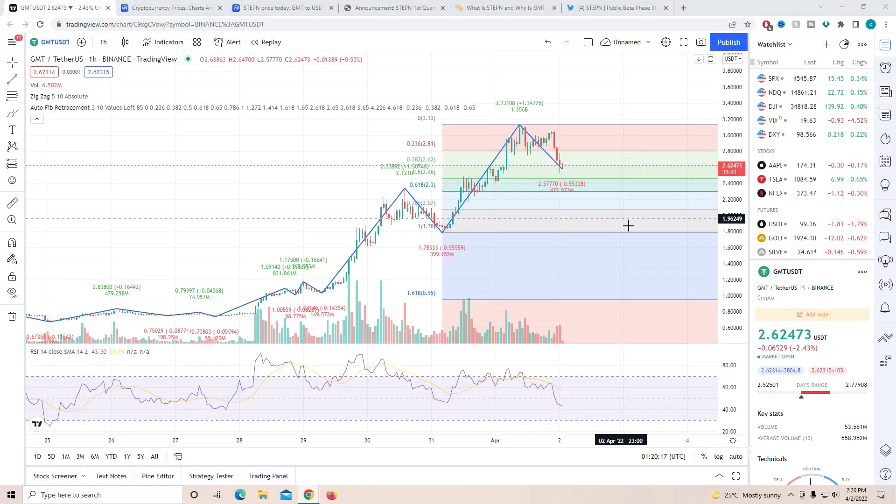To begin with today's video, I want to show you guys the one-hour chart first, then talk about some news, and then the four-hour chart.